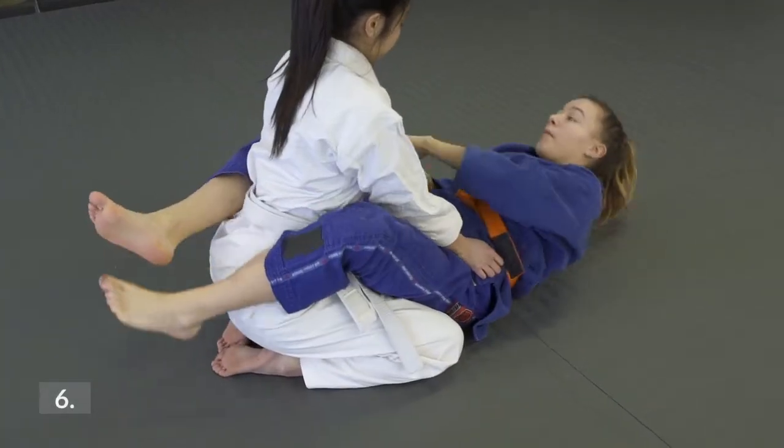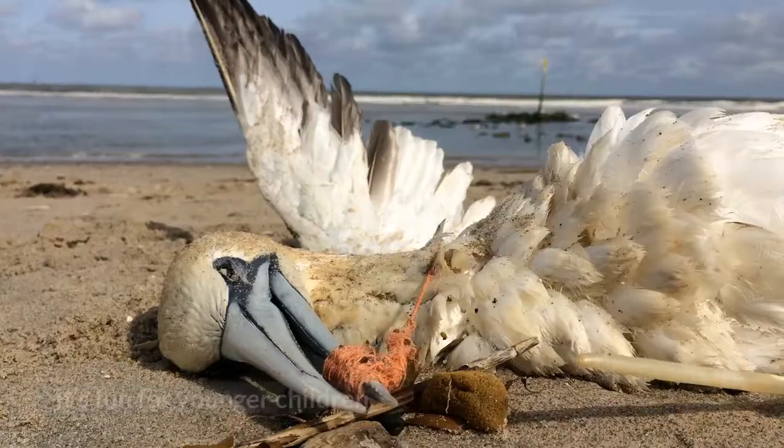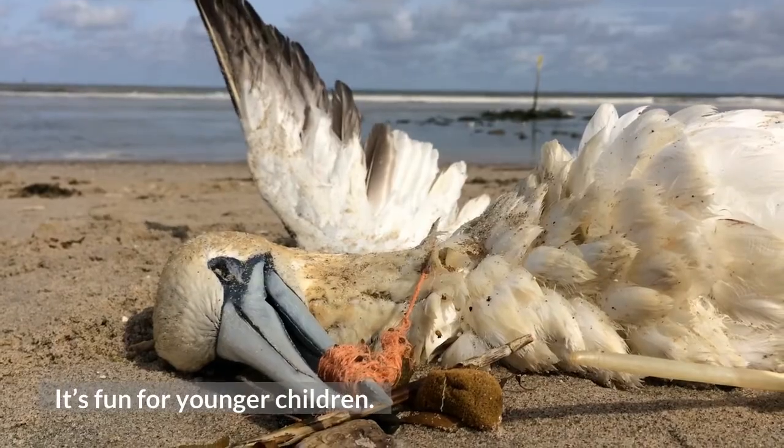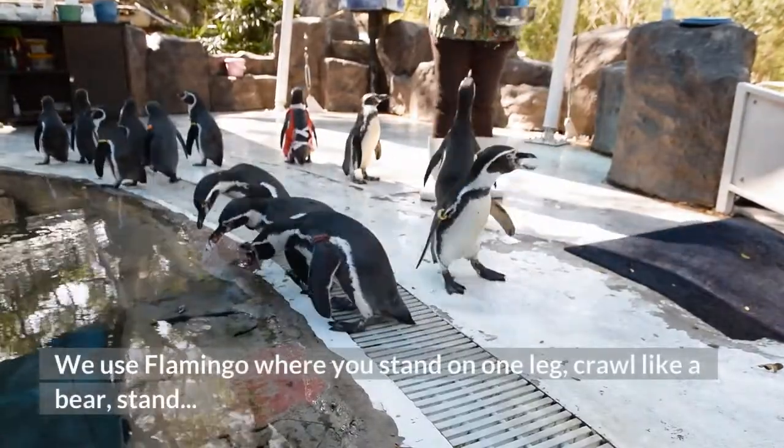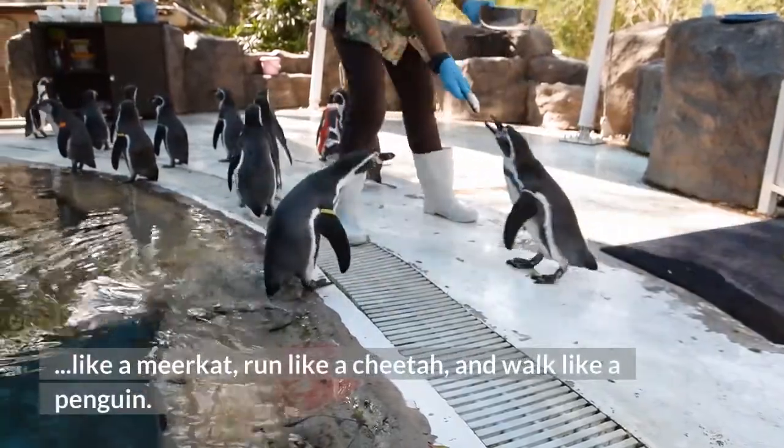6. Animal Movement. Move like different animals. It's fun for younger children. We use Flamingo where you stand on one leg, crawl like a bear, stand like a meerkat, run like a cheetah, and walk like a penguin.